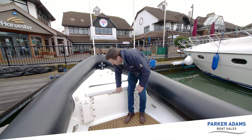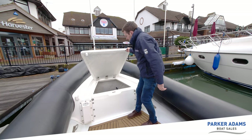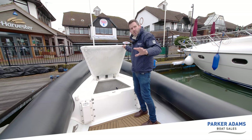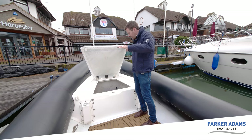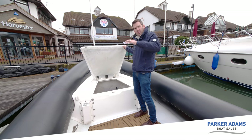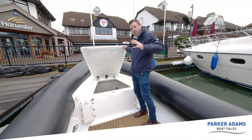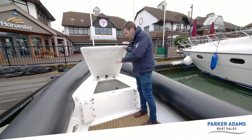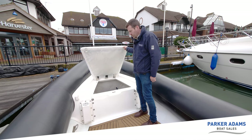There's good storage up front too — a big locker containing individual seat and console covers, so in addition to the full boat cover you can protect individual areas without fitting the full cover every time. You can also store fenders, bags, and plenty of other items in here. There's loads of room.